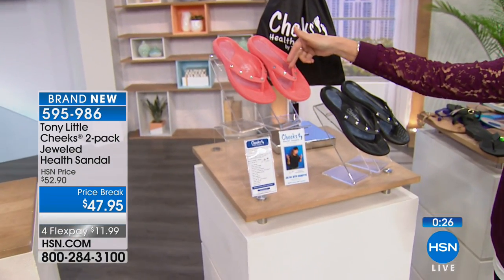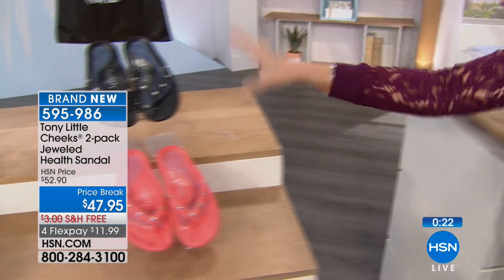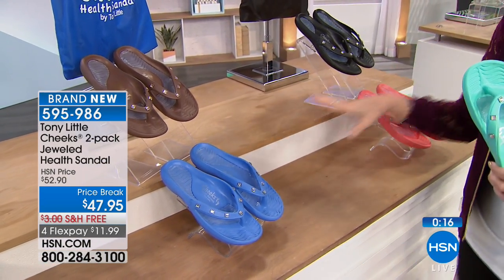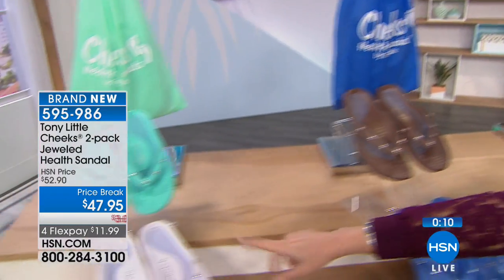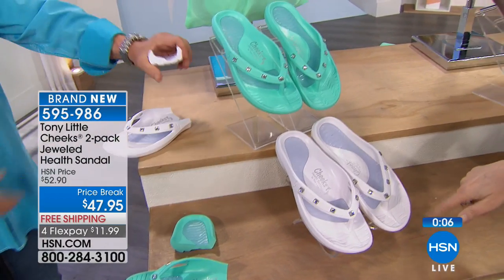You get that beautiful design — Tony's never done two pairs before. Let me go through the colors one more time: black and coral are selling the fastest, so order that one right now if you want it. Blue with espresso, bag included. White with beautiful sea foam green. We still have all three colors, but get it while you can.